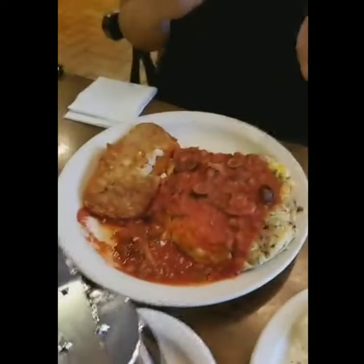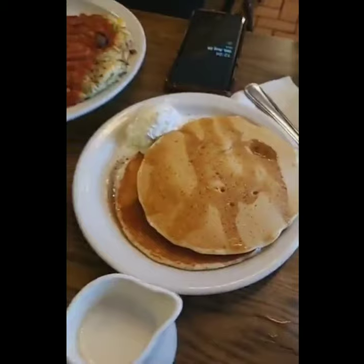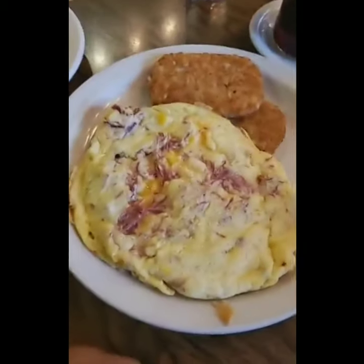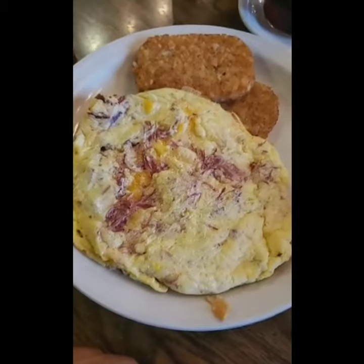I'm going to do one more round of the food. Spectacular. There we go — the R&D special, the Portuguese sausage omelette, what's left of it, and then the pancakes. And then the untouched corned beef omelette with cheese and hash browns.